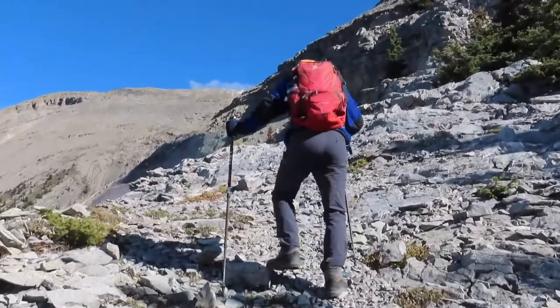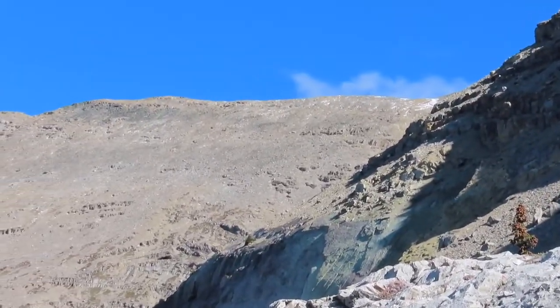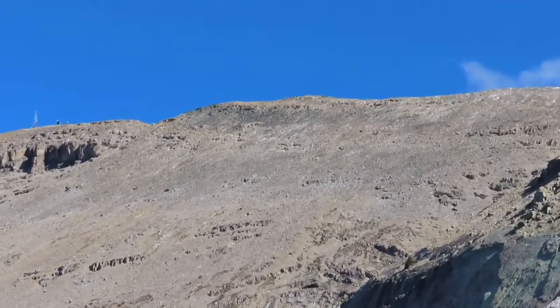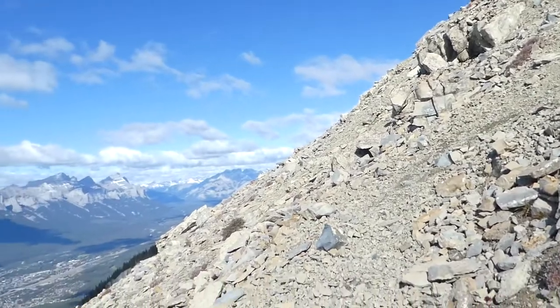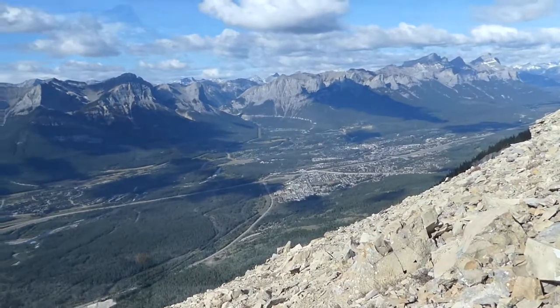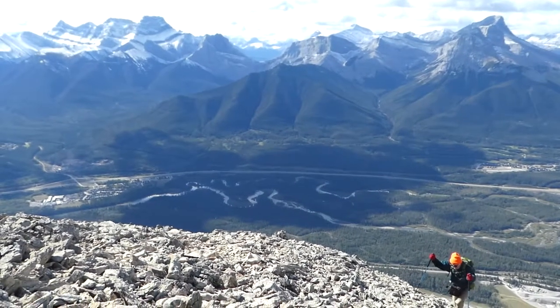We're heading for that light brown ridge in the distance, but there are still some challenges to overcome getting there. In this clip you see how the Bow River meanders down the valley.